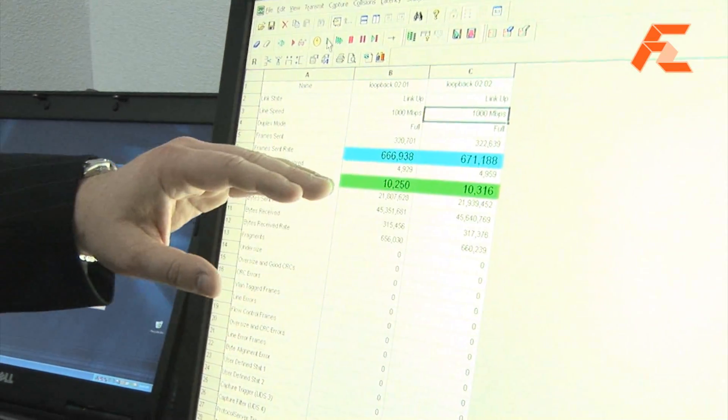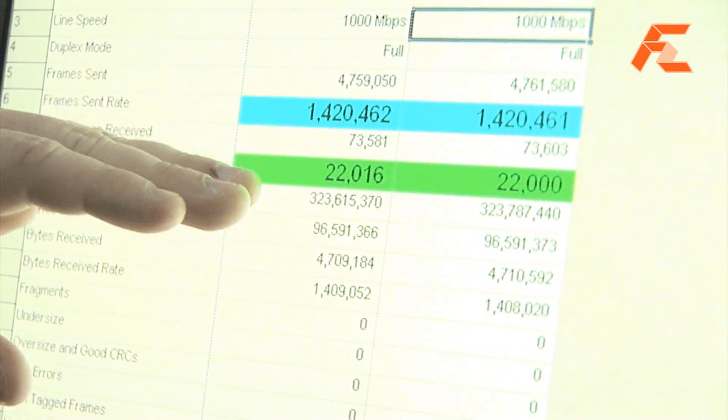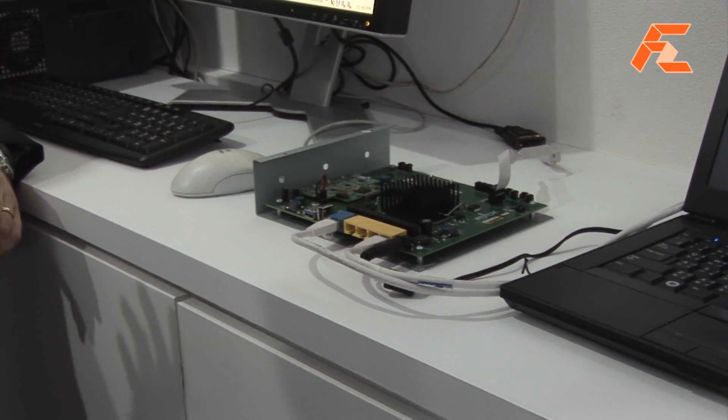I'm going to start sending gigabit traffic through the network. And you can see in a regular system you're only getting a very small percentage of that traffic. So this would be like a standard consumer home router today? Exactly. You're going to get only a couple megabits of traffic through, so you're going to get a very slow internet connection.